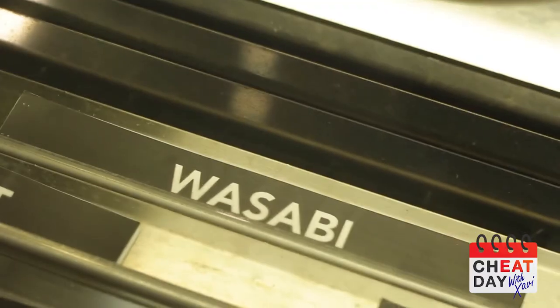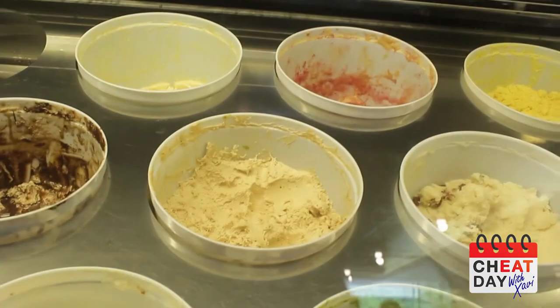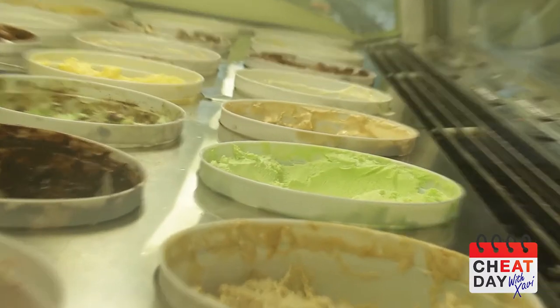He gave me this sample of wasabi ice cream. It's spicy — it's actually really spicy! I realized that you guys have so many different flavors, from traditional to espresso. How many flavors do you guys have now? We have 101 flavors.